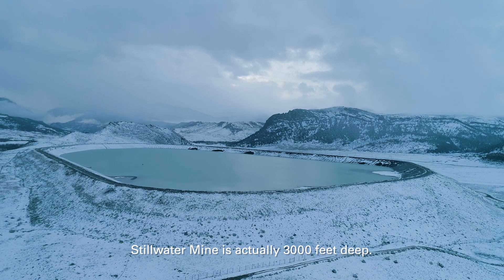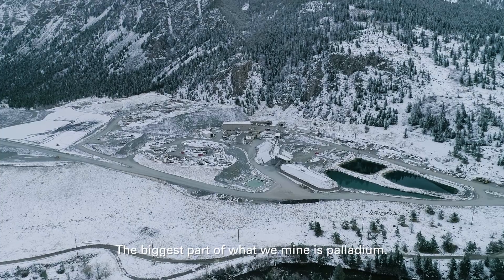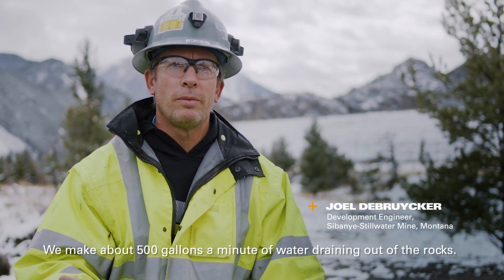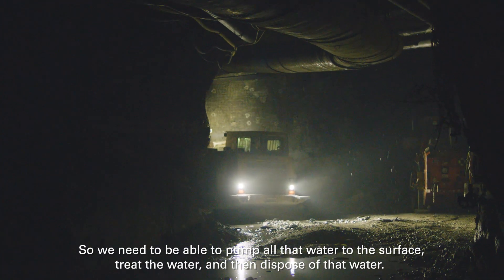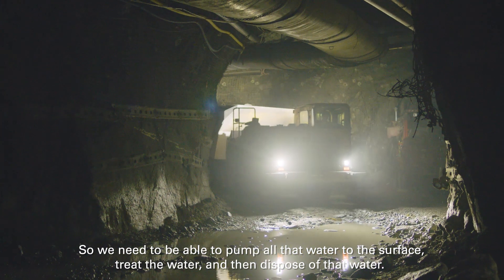Stillwater mine is actually 3,000 feet deep. The biggest part of what we mine is palladium. We make about 500 gallons a minute of water draining out of the rocks, and so we need to be able to pump all that water to surface, treat that water, and then dispose of that water.